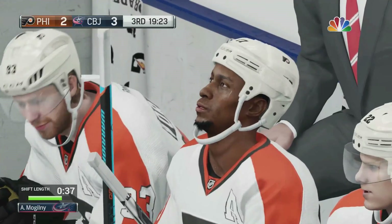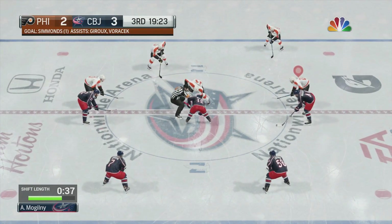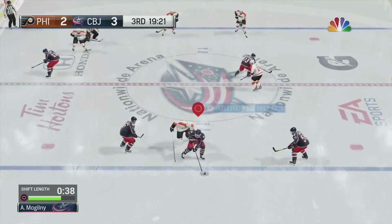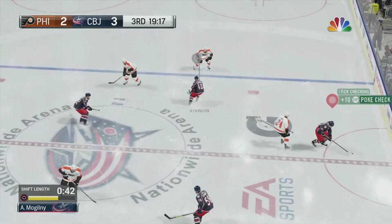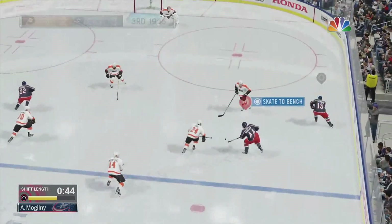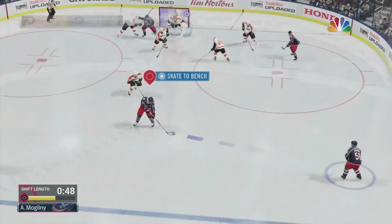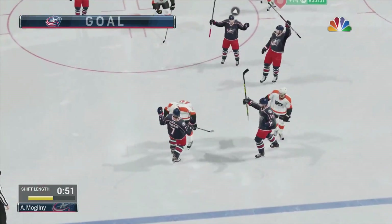Philadelphia's deficit is only one because of that last goal. Let's see if they can tie it up here in the third. And they've taken that face-off between the blue lines and won it. Nice standing poke check by Mogilny. Corralled by Atkinson. Let's it go. They score! What a quick answer to that one.